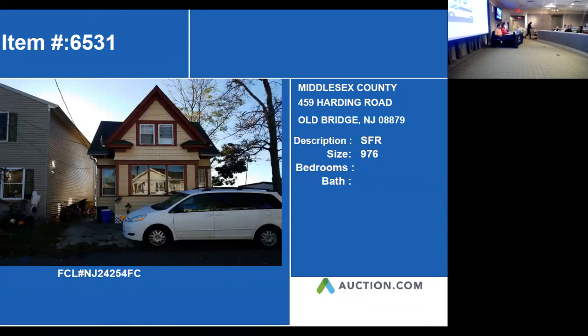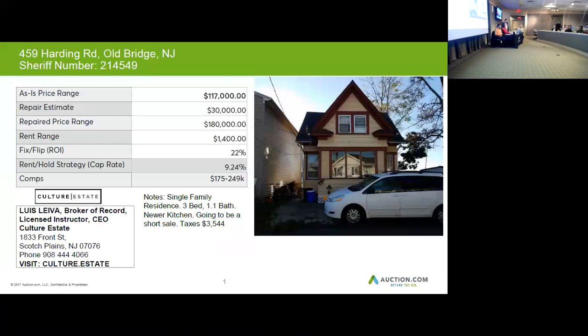Our next property is 459 Harding Road in Holbridge. This is a single-family home, a three-bedroom, one-and-a-half bathroom. According to the analyst, it has a newer kitchen, and this was going as a short sale.